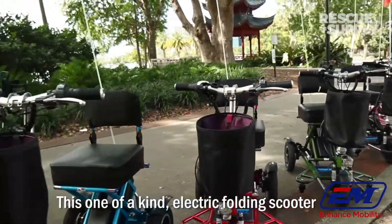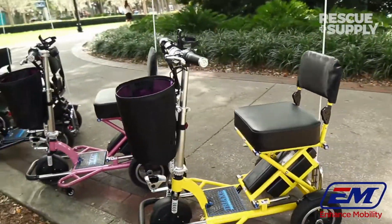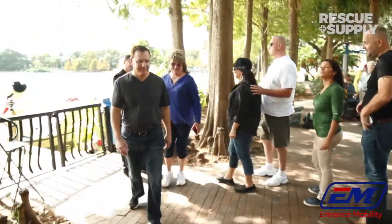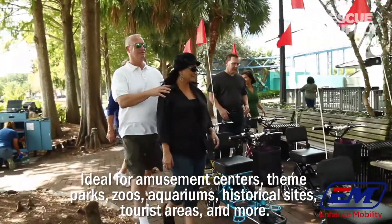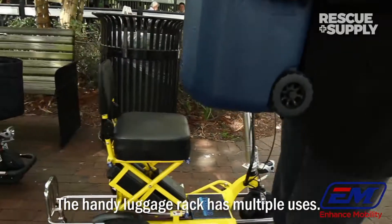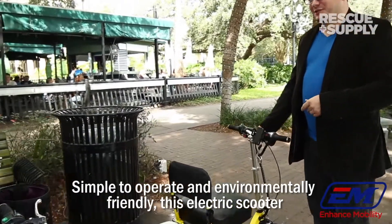This one-of-a-kind electric folding scooter is a fun and unique way to increase your daily revenue. At 55 pounds, it's compact and portable — perfect for group tours, rentals, and sales. Ideal for amusement centers, theme parks, zoos, aquariums, historical sites, tourist areas, and more. The handy luggage rack has multiple uses. Simple to operate and environmentally friendly.